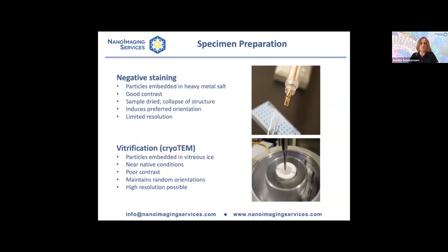There are two principal methods used to prepare samples for microscopy. The first is negative staining, in which particles are embedded in a heavy metal salt. This provides very good contrast, but it also involves drying out the sample — and depending on the particle you are imaging, this can lead to collapse of structure. Negative staining also induces preferred orientation, and the heavy metal embedding makes it very difficult to obtain 3D structures at high resolution.